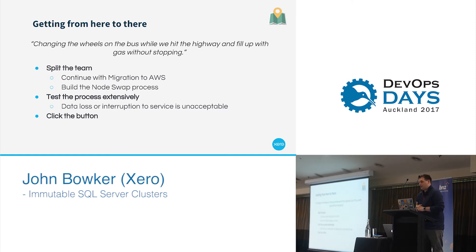We did have to test that process extensively. We couldn't just YOLO in production, which some people like to do quite a lot. Luckily, we did have a test environment, which was great to test all that stuff out. We were very conscious that we could not have any data loss or any interruption of service — those were the two key things. It was unacceptable for us to lose any data or to go down at all.